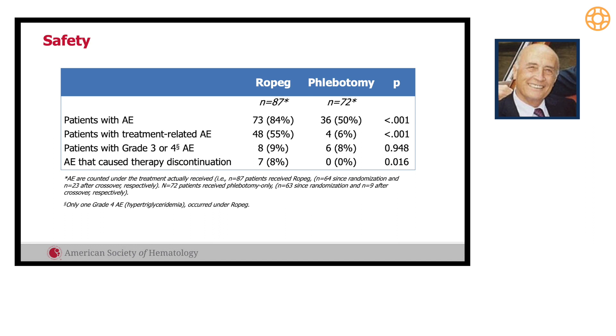The adverse event profile was acceptable in terms of grade 3 and 4 events, with no difference between arms. The percentage of patients who discontinued the trial was limited — less than 10 percent, at 8 percent. This is notably different from the discontinuation rate observed in the PROUD continuation study, where the discontinuation rate was higher.